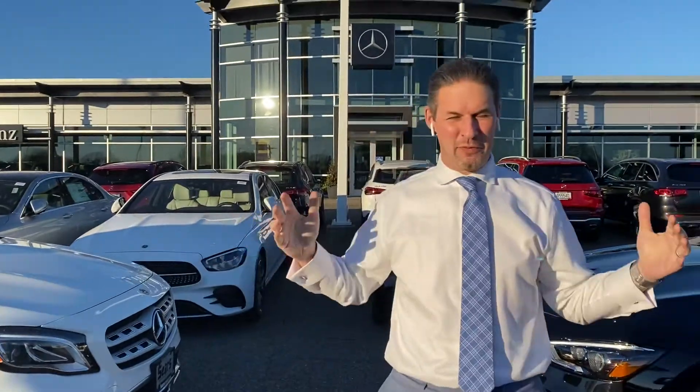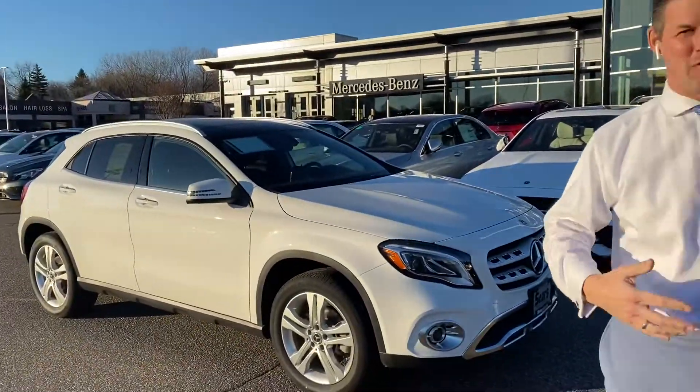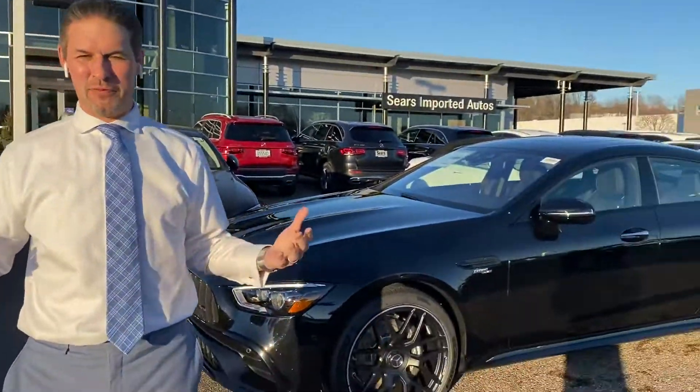Hello everybody, Aaron Schoenack once again for Sears Imported Auto in Minnetonka, Minnesota. It's December and it is fantastic weather out here. I'm outside with no jacket — it's going to be almost 50 today. Crazy weather. Happy to not have snow this time of year.